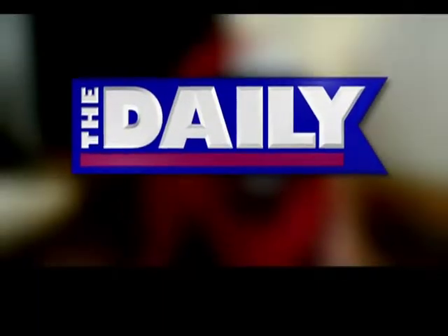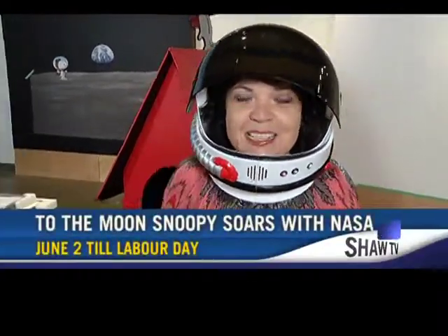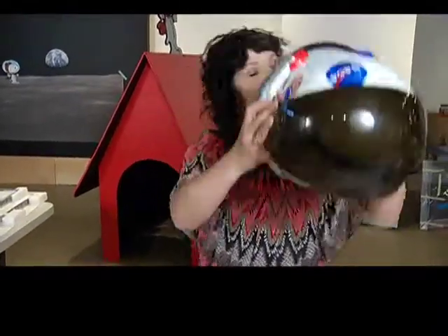Here now is Alexandria Stewart for an episode of Arts Now. It's steaming up a little bit in here — this is actually a helmet. I don't want to take it off because it's so much fun. We're going through the exhibit 'To the Moon, Snoopy Soars with NASA,' which opens at the Nanaimo District Museum on June 2nd and runs through until Labor Day. I should take it off. Is that better?